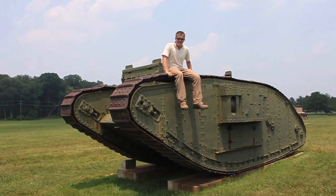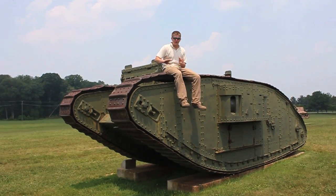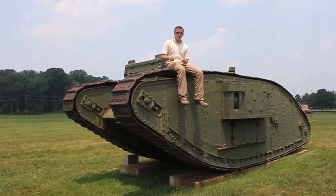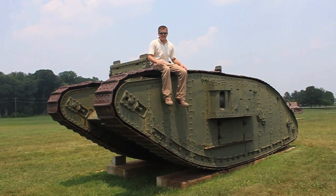The reason it was first called a tank is because the British tried to hide the fact from the Germans that they had an armored vehicle to go against the trench warfare that was going on in World War I. They called it a tank to make the Germans think that it was a mobile water tank they were using to supply the troops out front. That's why we call armored vehicles tanks today.